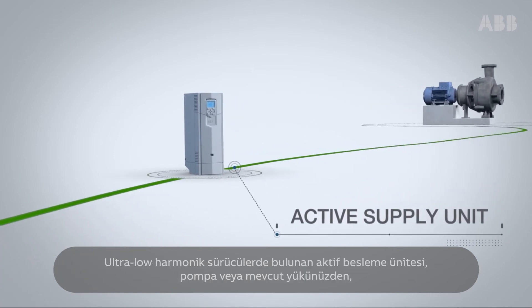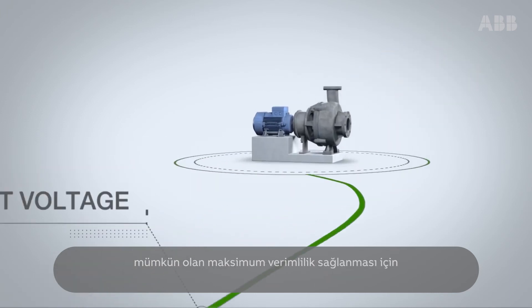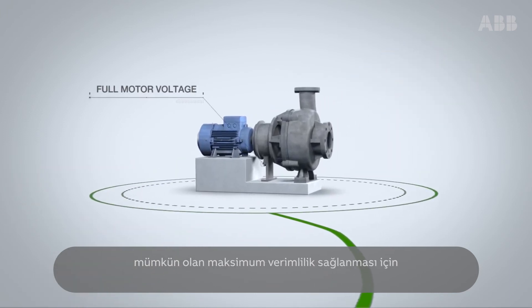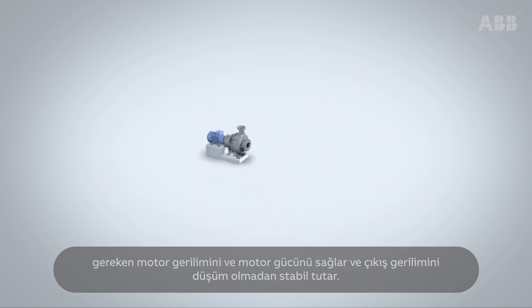The active supply unit in the ultra-low harmonic drive is able to stabilize output voltage, which guarantees full motor voltage and full motor power, for the maximum efficiency possible from the pump or driven load.